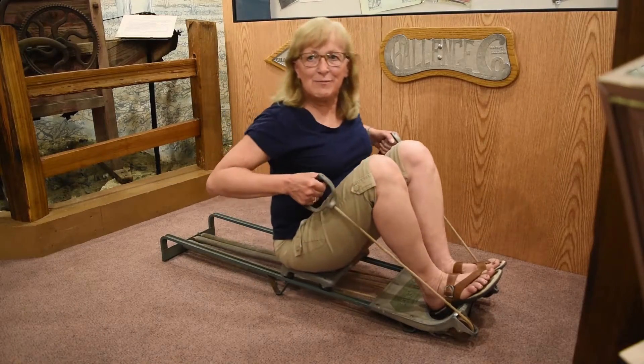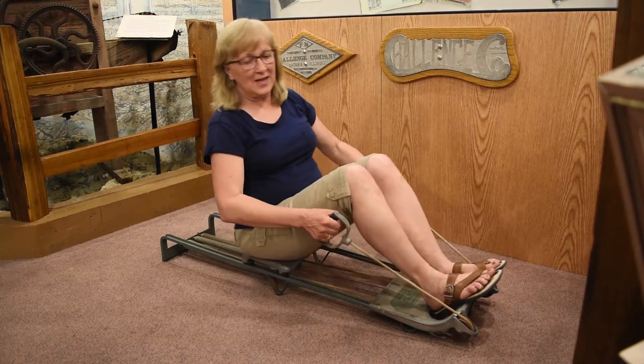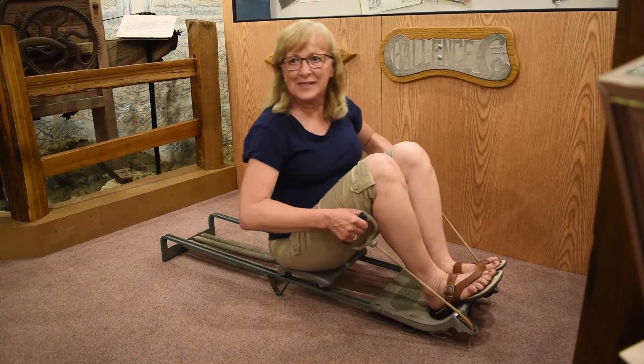Here we have a rowing machine manufactured by the Challenge Company. Who wouldn't want one of these so that they could exercise in the comfort of their own home? We have several examples of these in the collection, so we're able to use this one for educational purposes.